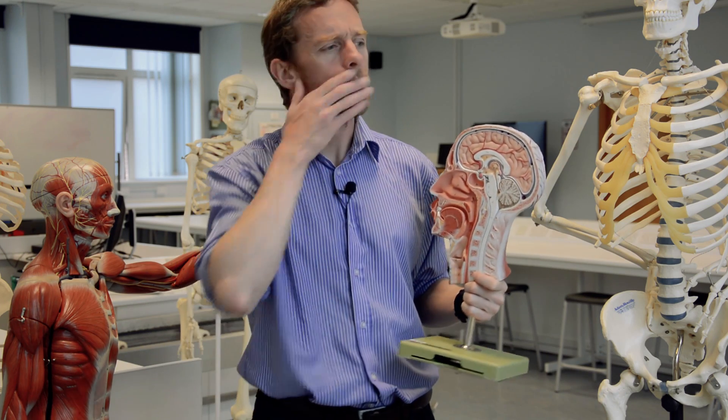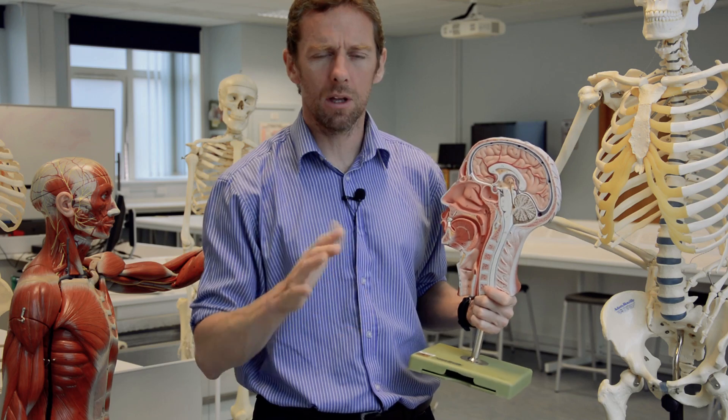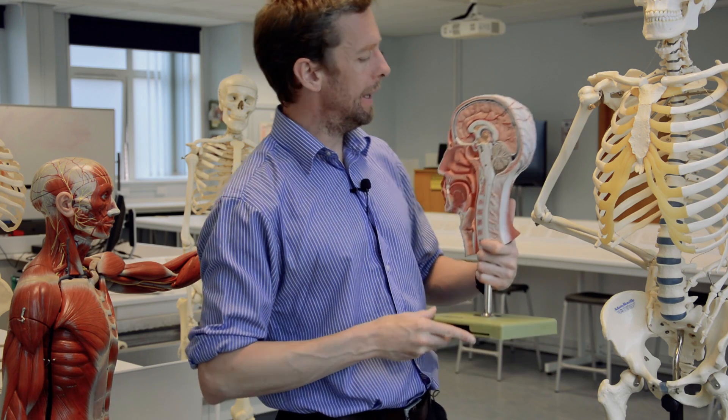Okay - should we do more head and neck next week? I'm away next week at a conference, should have time to record a video - we'll see. Alright, see you next time.